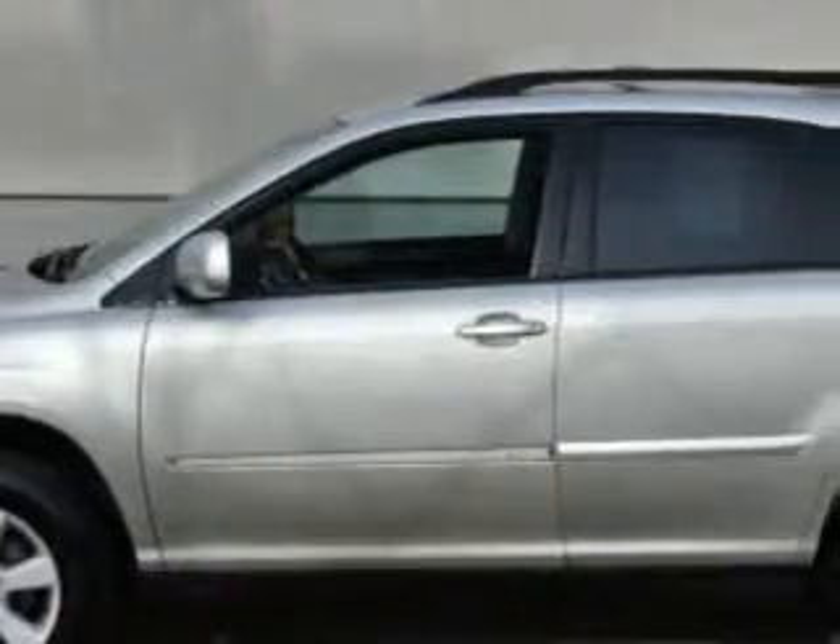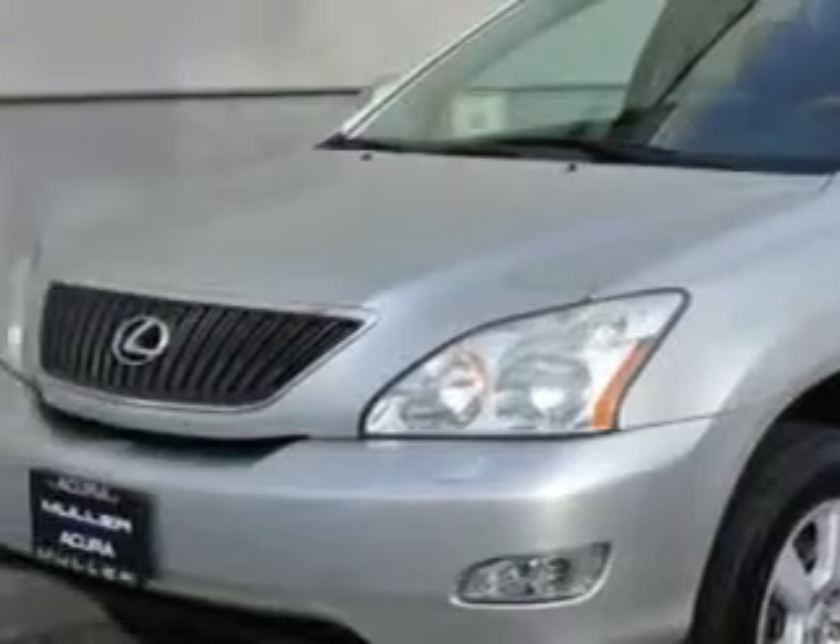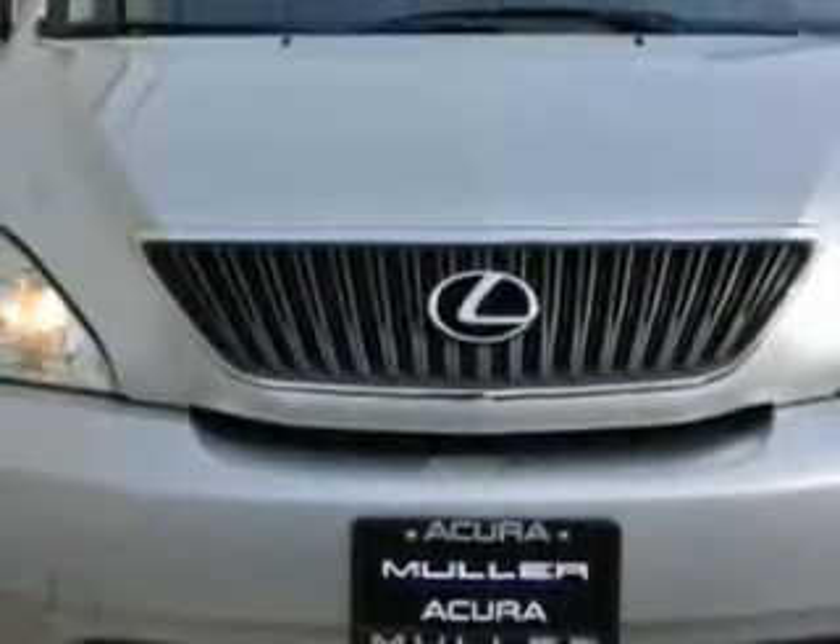Check out this Millennium Silver Metallic 2004 Lexus RX 330 SUV, equipped with a 6-cylinder engine and an automatic transmission. Enjoy an impressive 22 miles to the gallon on this great SUV.